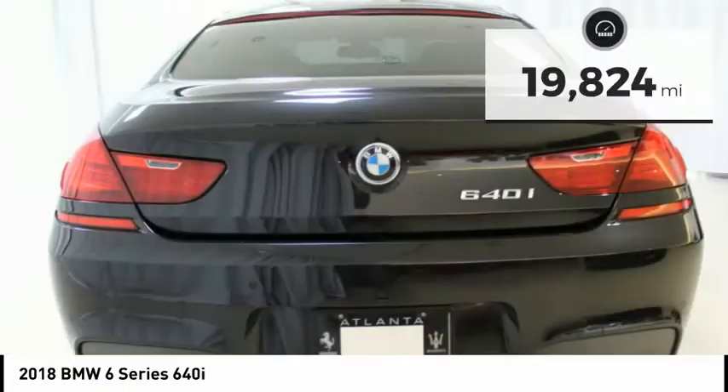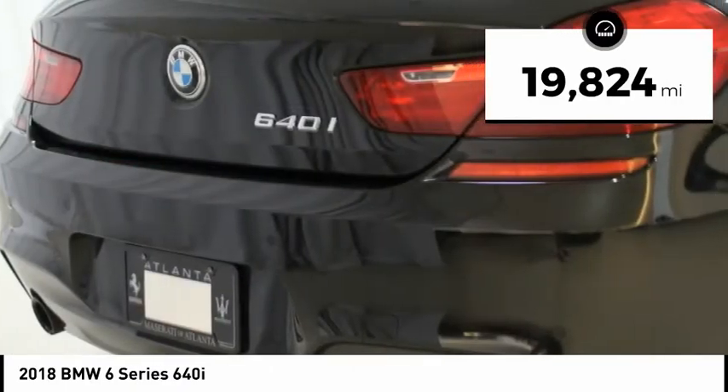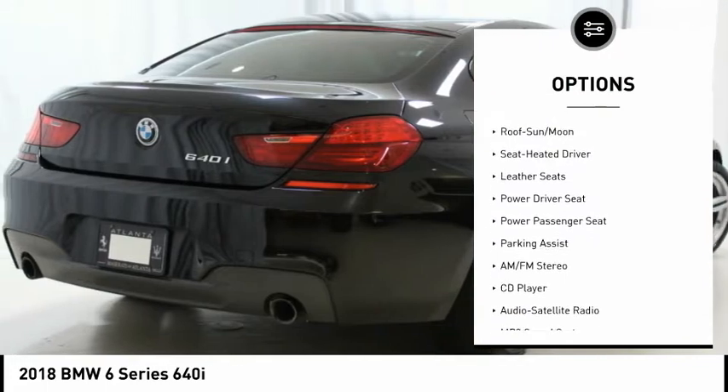4-Zone Automatic Climate Control. ACC Stop & Go Plus Active Driving Assistant. Active Blind Spot Detection. Active Driving Assistant.